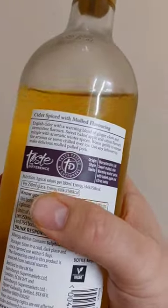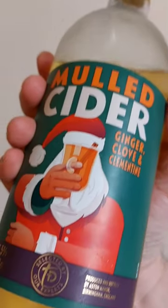Orange, brown hands. So yeah, this is ginger, clove and clementine.